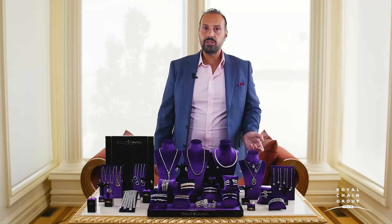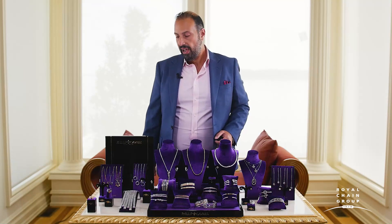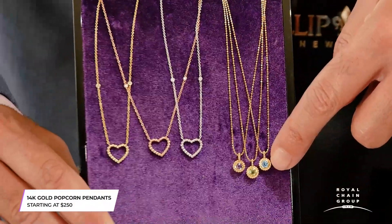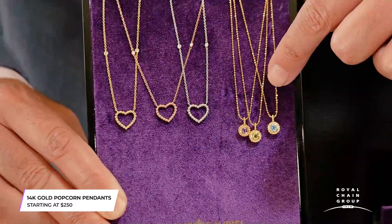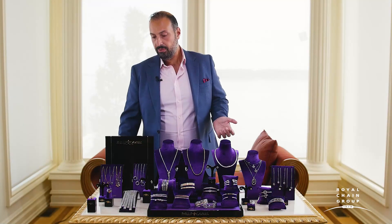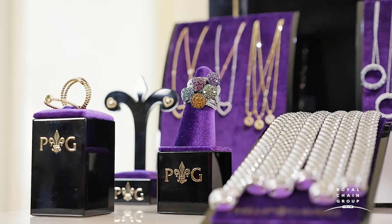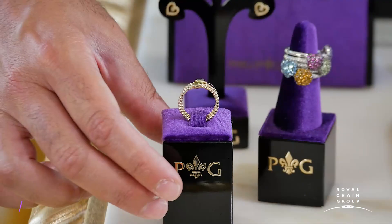If you're looking for something in yellow gold, which is trending in fashion today, we also have a similar style in 14 karat yellow gold. These pieces come in seven different colors of gemstone and retail for under $250 — an incredible price for being in all 14 karat yellow gold. You can get the matching earrings and rings at the same price points.